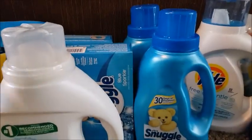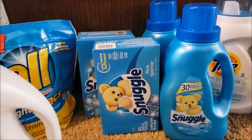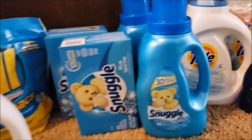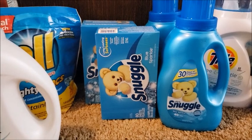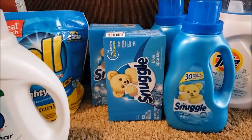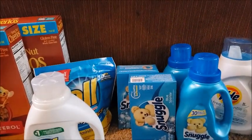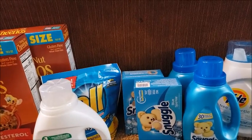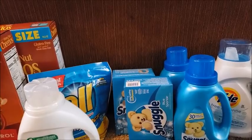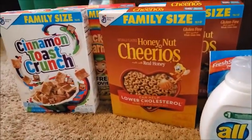Ibotta has a $1.50 rebate for Snuggle — I believe you can claim it up to three times. I claimed it twice on one and twice on another, so that's $6 off. That brings the total down to $17.80, or about 97 cents per item.